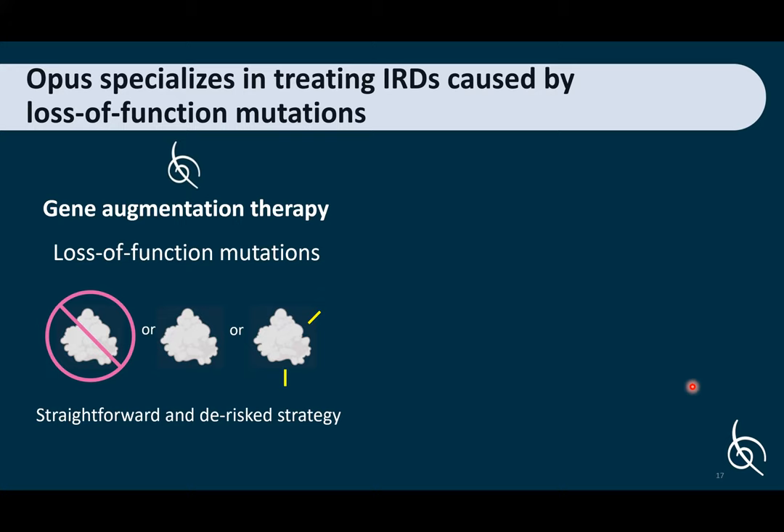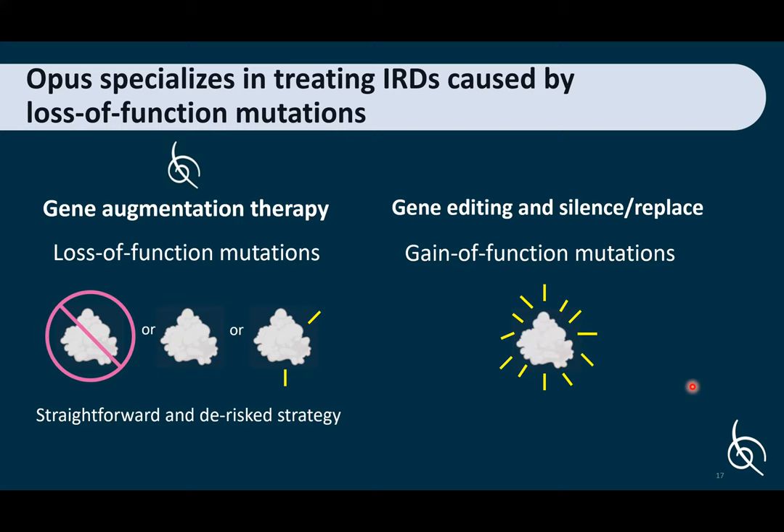Opus specializes in treating inherited retinal diseases caused by loss of function mutations. We use gene augmentation therapy to treat these — where the protein isn't made, or the protein is made but non-functional or has very limited function. For gain of function mutations, there are other types of gene therapies that can be used, such as gene editing and silencing techniques. Most of the 280 mutations identified in the CHM gene result in non-functional proteins — loss of function mutations — so choroideremia is a good candidate for gene augmentation therapy.